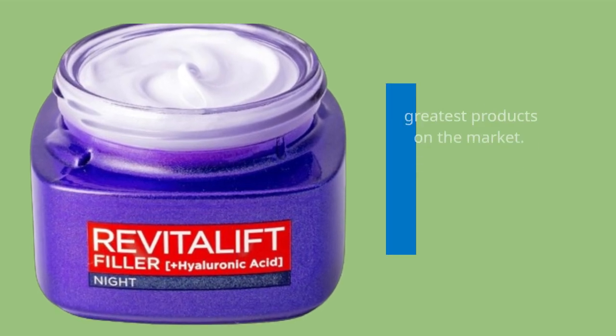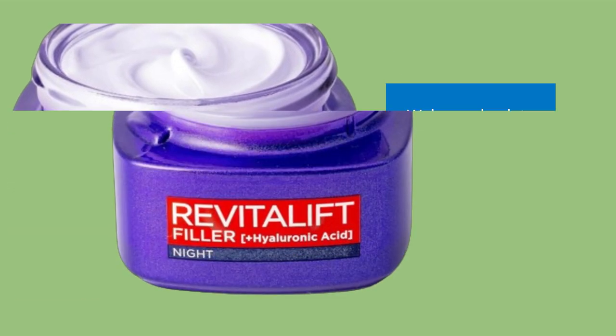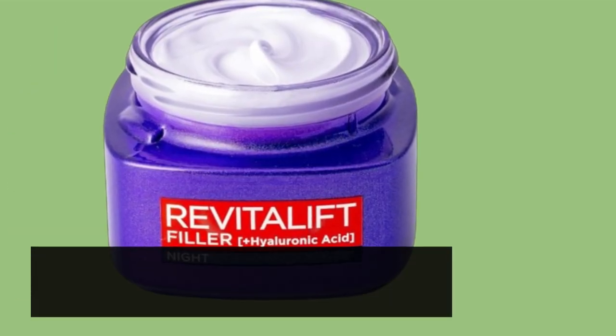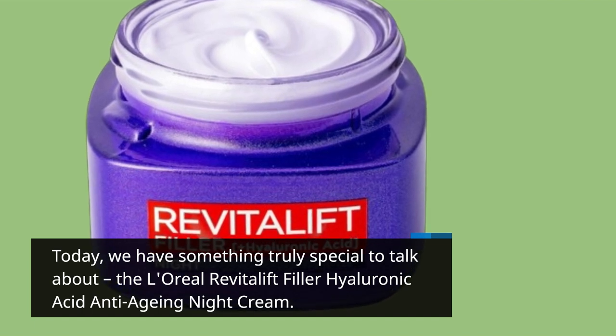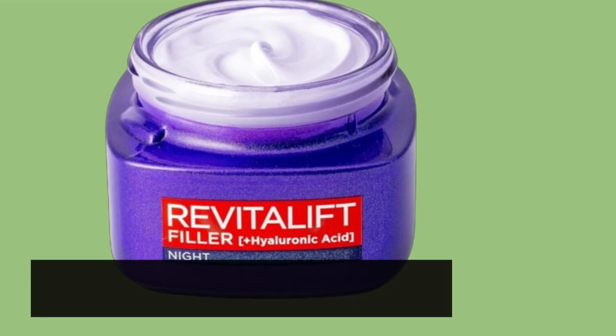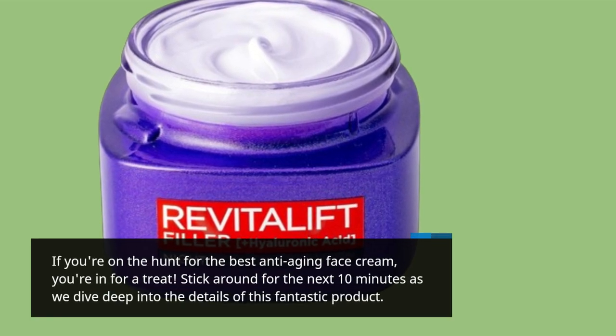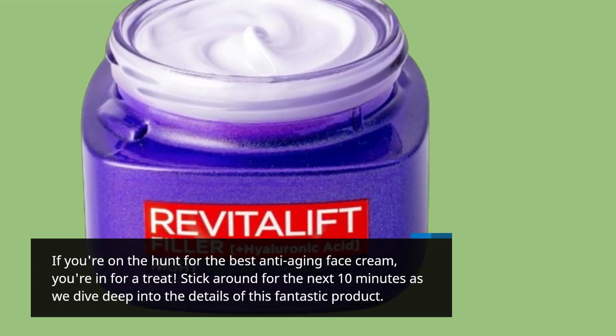Welcome back to UK Pro Reviewer, your go-to channel for the latest and greatest products on the market. Today, we have something truly special to talk about: the L'Oreal Revitalift Filler Hyaluronic Acid Anti-Aging Night Cream. If you're on the hunt for the best anti-aging face cream, you're in for a treat. Stick around for the next 10 minutes as we dive deep into the details of this fantastic product.